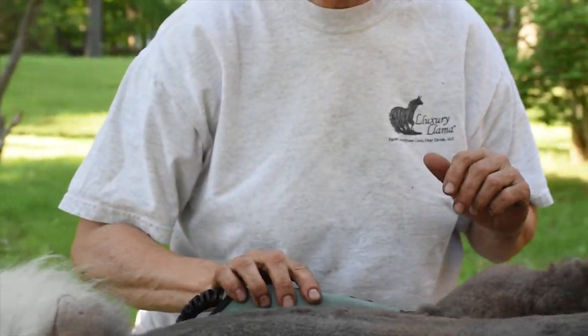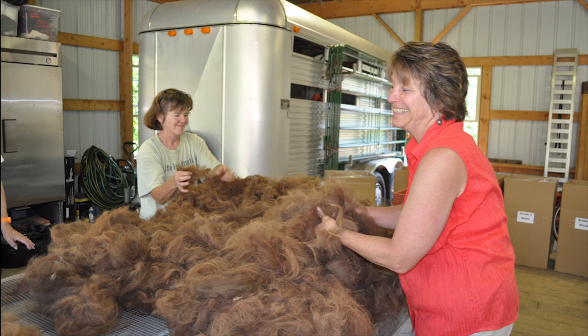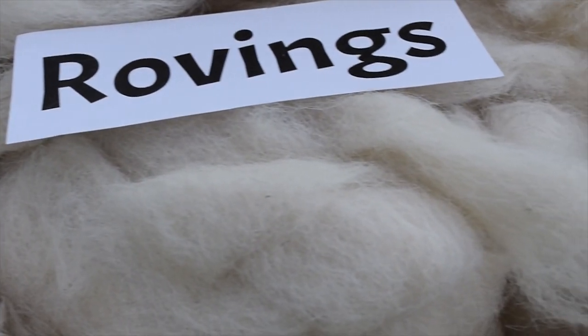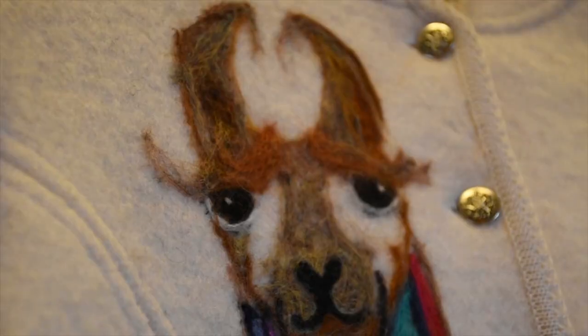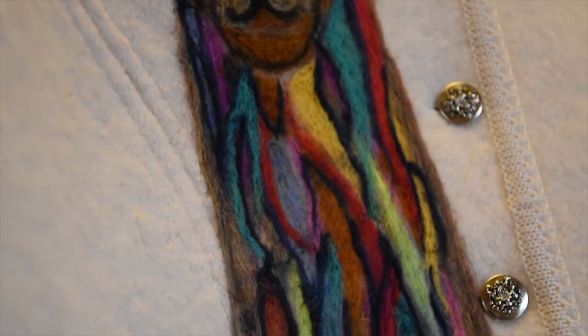I don't have to pay someone to come do it. I take the fiber, I wash it, I lay it out on screens and it dries, and then I send it to the mill and they make it into roving. Once it's in roving, I can make anything. I can wet felt, I can needle felt, you can do so many things. Once it's in roving, from there, the sky's the limit.